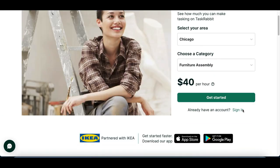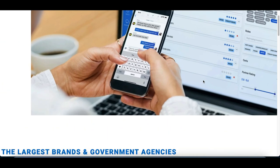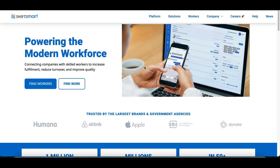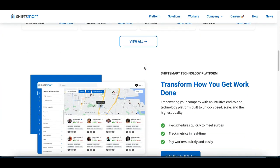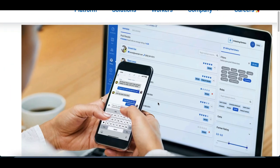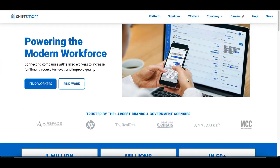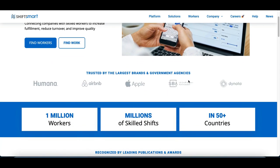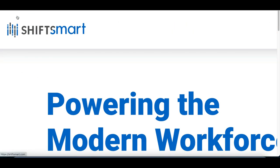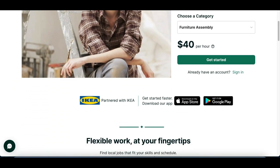Another similar app you can use is called shiftsmart.com. This app works the exact same way — once you log in, you'll create an account and see all the jobs that have been posted. You can apply for any job you want, and once you get hired, that's when you actually get paid. The person who hires you pays the app, and then the app pays you, so you can be sure you're getting paid and the job is legit.